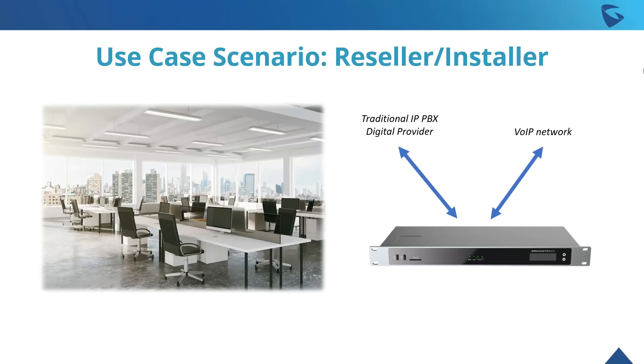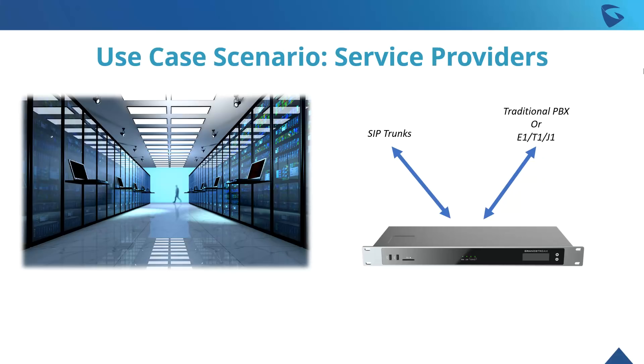When talking about use cases with this device, it's pretty straightforward. We have the digital IP PBX and digital provider scenario — integrating those external communication methods within the internal VoIP network. Another good option for service providers: you can take SIP trunks and integrate them with a traditional PBX or E1/T1/J1 network, supporting already existing infrastructure within an organization while providing SIP trunking services.